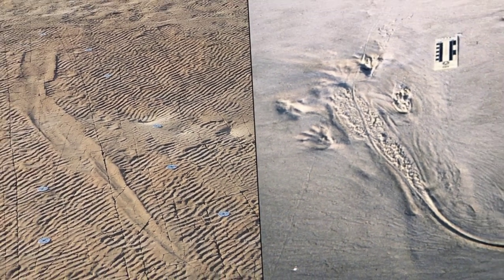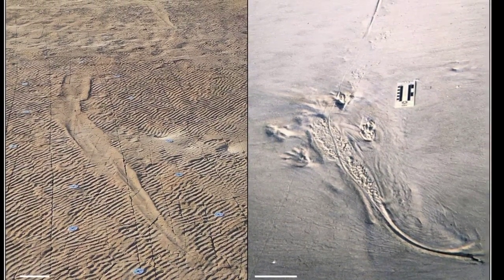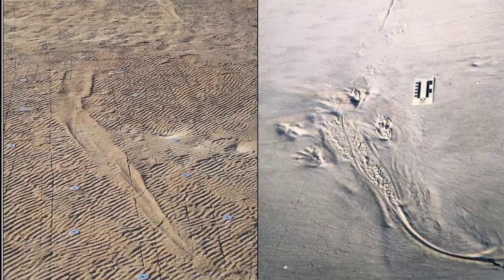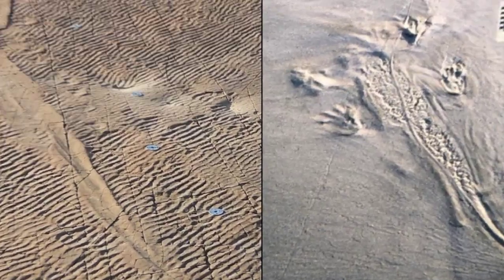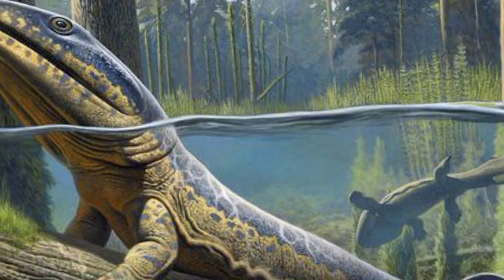Temnospondyls were a diverse group of amphibians that thrived during the Paleozoic and Mesozoic eras. They were the dominant land vertebrates for much of this time, and some species grew to be quite large. Aranerpeton supinatus was a large temnospondyl, with a body about the size of a modern crocodile.